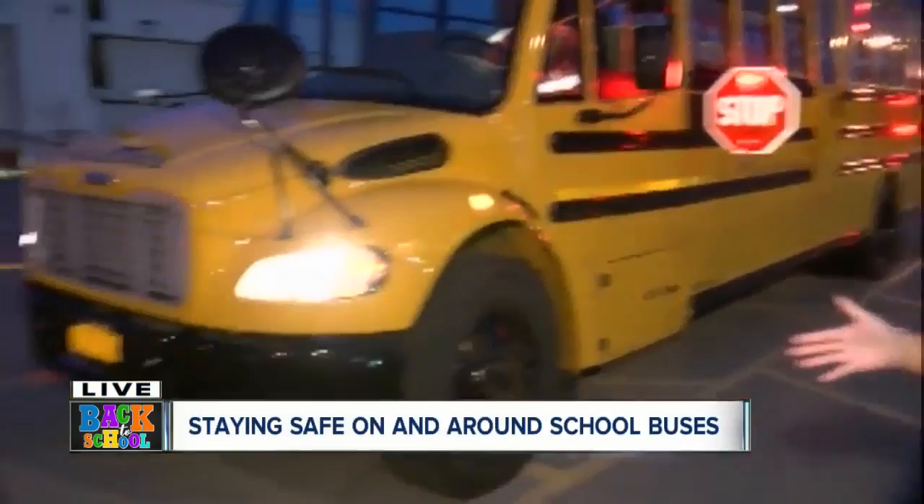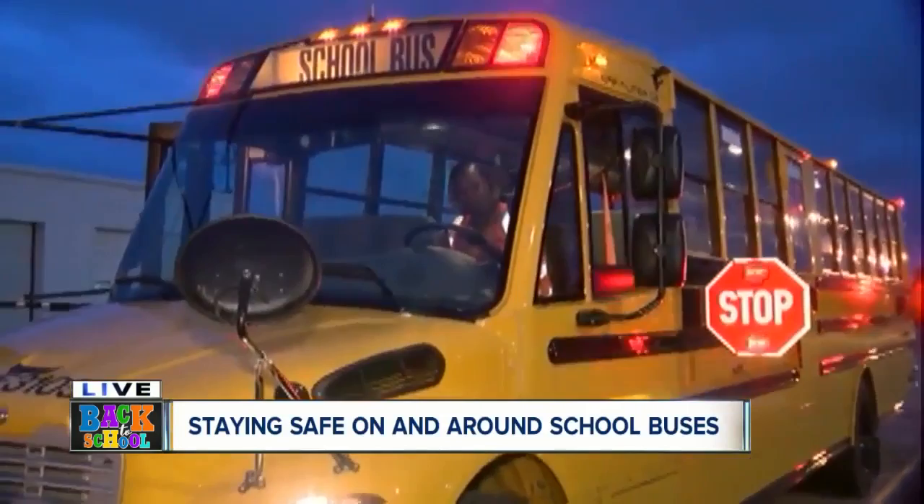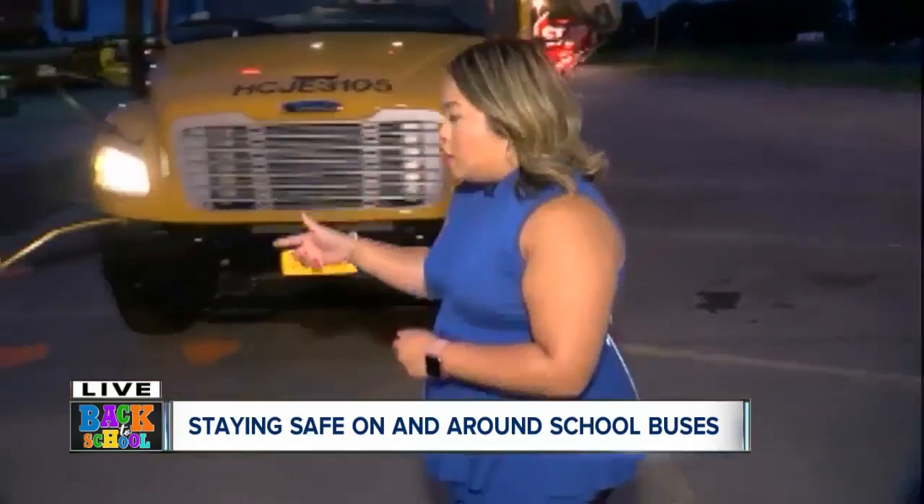We're gonna pretend that I'm a student getting on the bus this morning. You always want to look for the stop sign, and there's a crossing arm in front of it as well. But I'm not gonna cross until my driver Dina gives me the okay to cross — that is the universal crossing signal. So once she gives me that signal, I'm gonna cross in front. You want to take ten big steps away from the bus at all times.